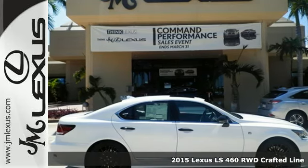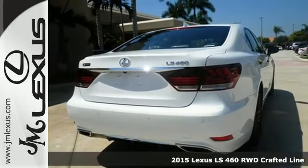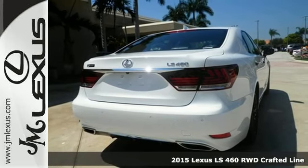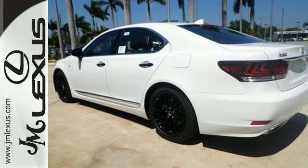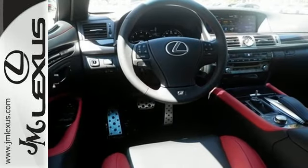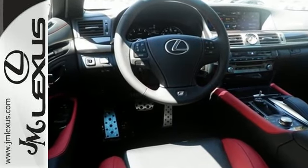Here's a 2015 Lexus LS460. Command attention with the potent performance and impeccable craftsmanship of this outstanding luxury car. The advanced illumination system invites you into the warm, welcoming cabin, trimmed in beautiful leather and aluminum.